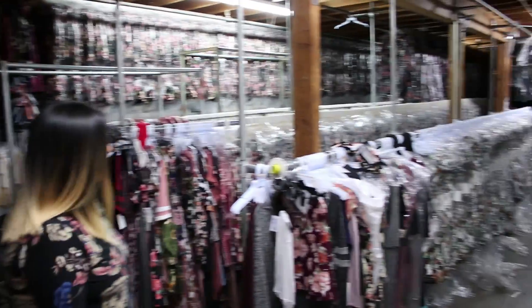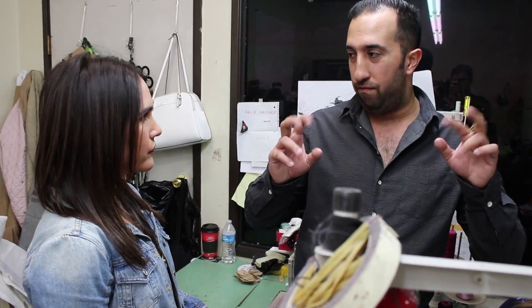All right, guys, we are officially in the Vibe offices. I'm so excited. I want to introduce you to the three brothers behind the brand. Hi, I'm Kenneth. Hey, I'm Tyler. What's up, guys? I'm Sean.